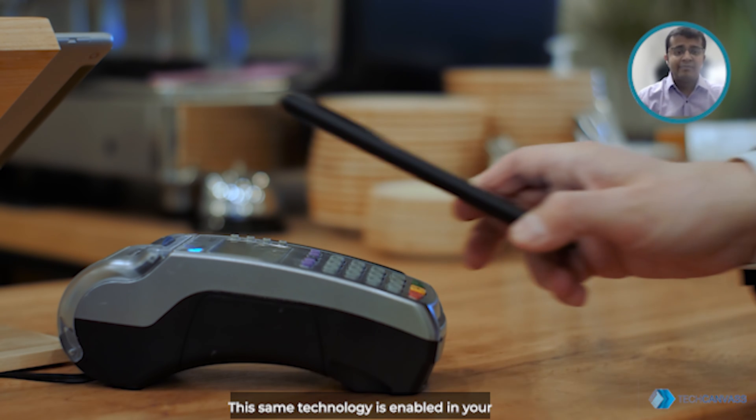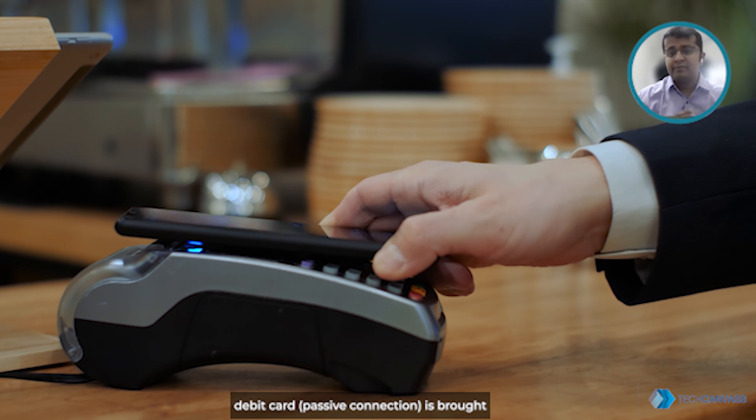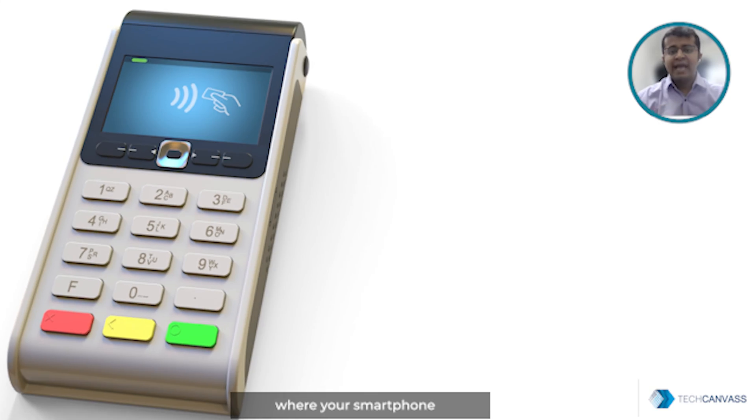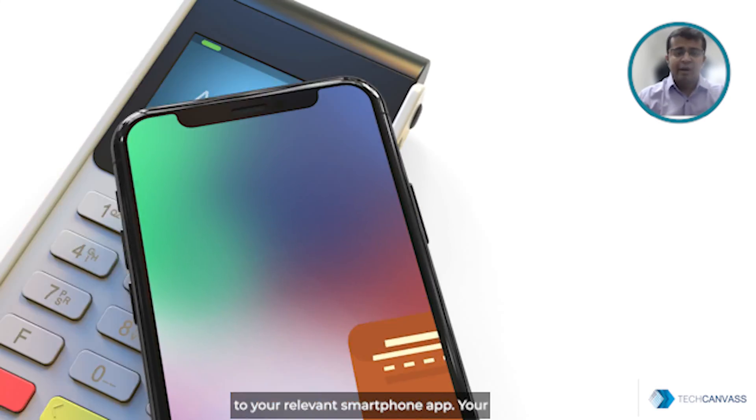The same technology is enabled in your smartphones as well, where your credit or debit card — the passive connection — is brought near your smartphone, which acts as an active reader, and the payment is processed through your relevant smartphone app.